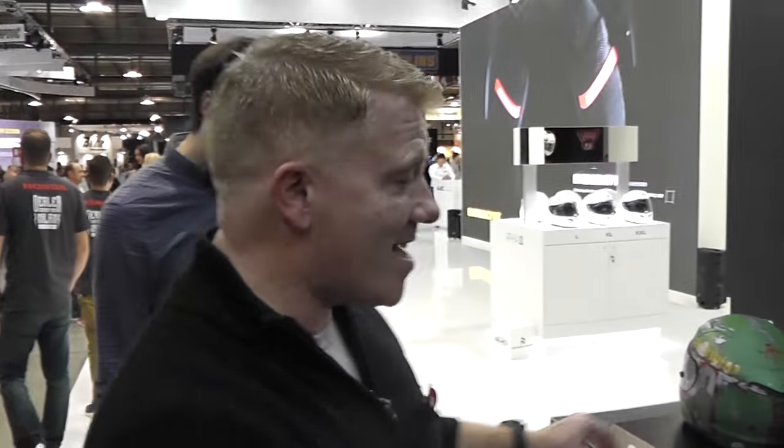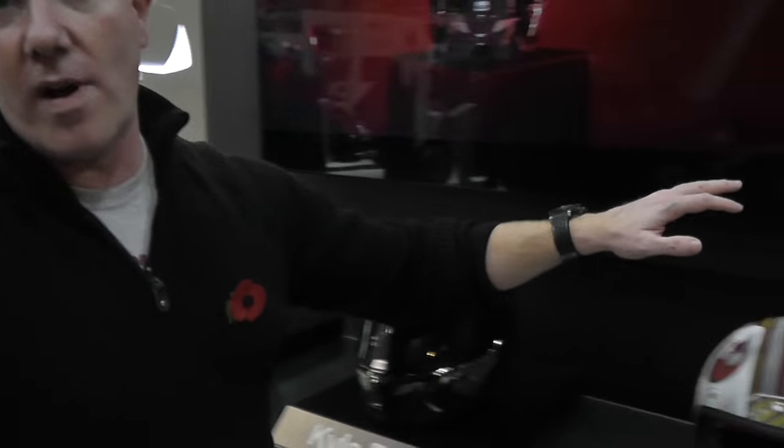So there's Boba Fett, Kylo Ren, and the new Rebel Pilot — you can see all these at the NEC Motorcycle Live from November the 19th to the 27th. Thanks for watching.